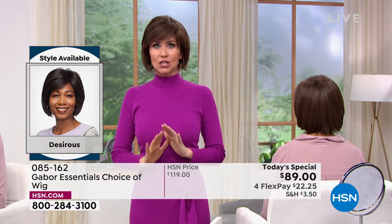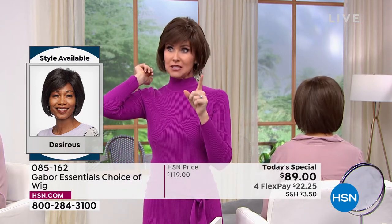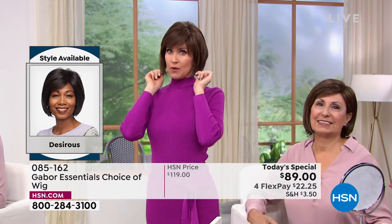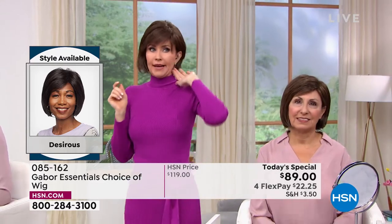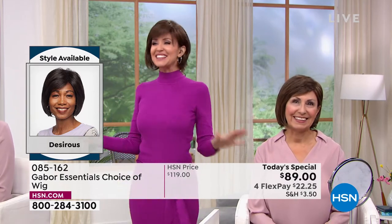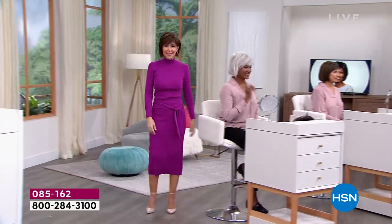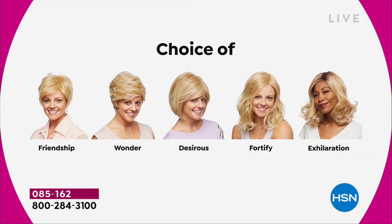Whatever sells out today is gone. Last time we offered a Today's Special, we sold out of our most popular style by 7 in the morning. The Fortify coming up next will be gone very early. Don't they look different depending on what color you get? It's so easy to pop in and out. We're going to show you all five brand new styles — the first and only time they're going to be $30 off. We started with the Friendship, had the Wonder, we're on the Desirous right now — this beautiful razor-cut bob with the little wispy bangs. Moving on to the most popular of the hour: the Fortify.